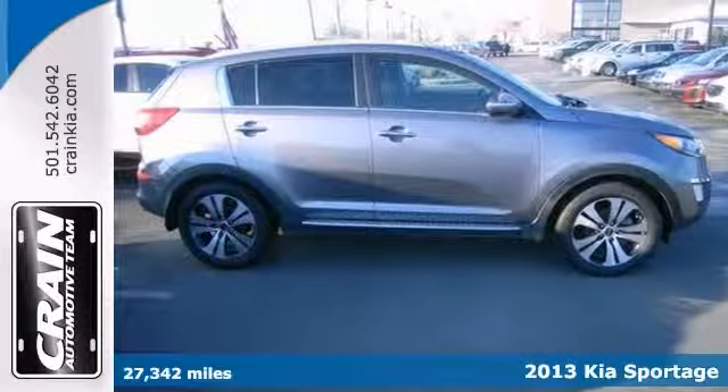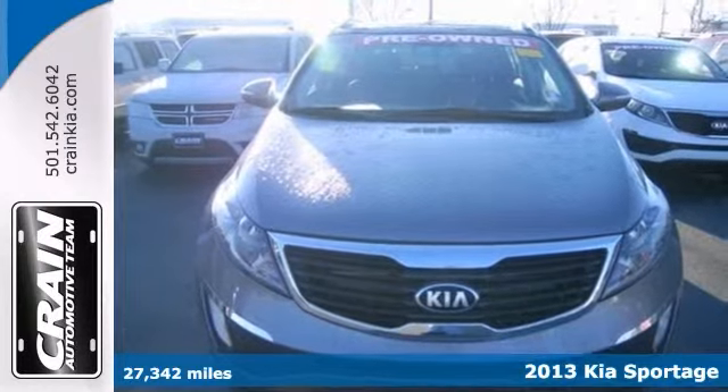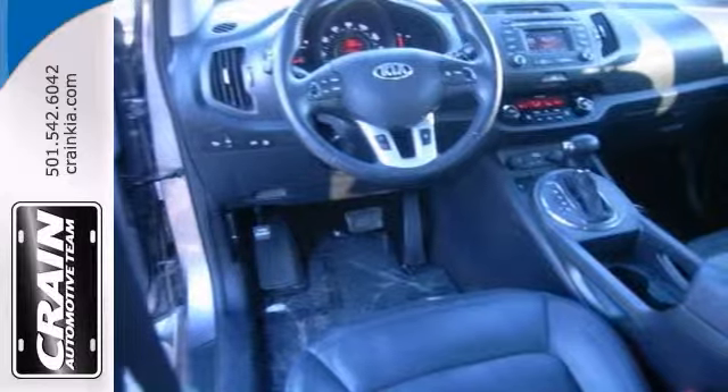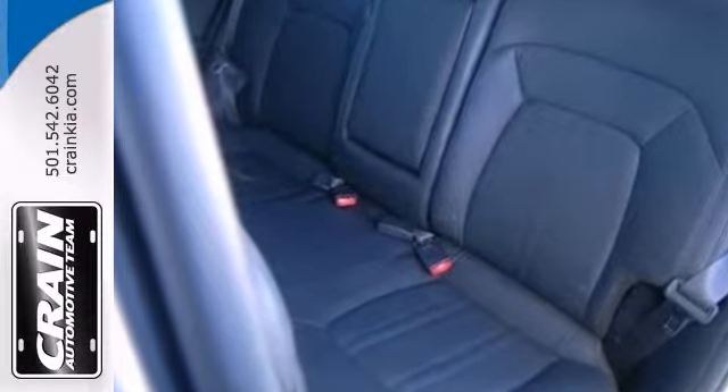Here's a well-maintained Carfax One Owner 2013 Kia Sportage EX. It's a must-have — at the top of its class in terms of cleanliness and condition. It comes with a warranty, so you'll drive off the lot with peace of mind. Stop in today and take this one for a test drive.